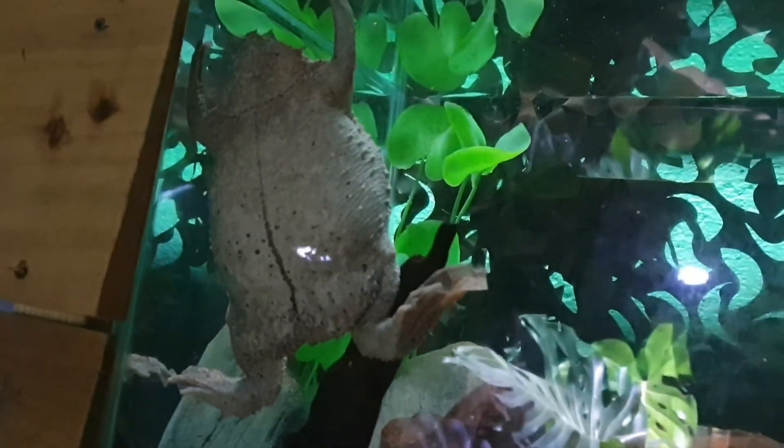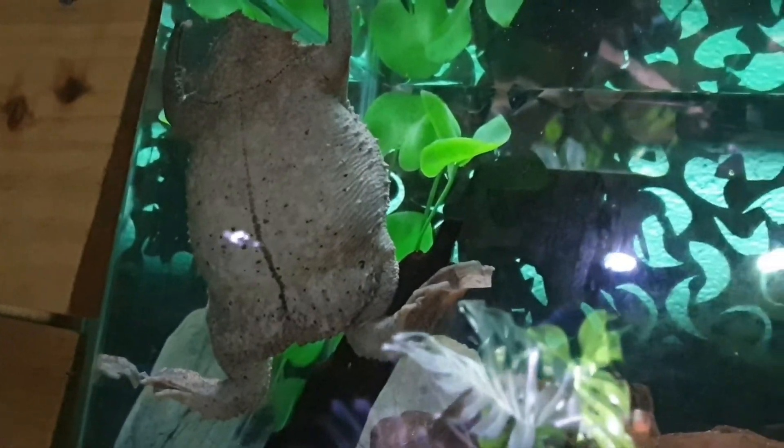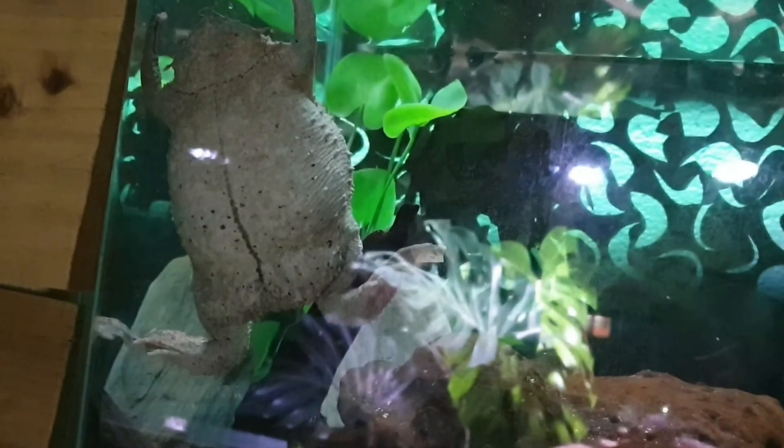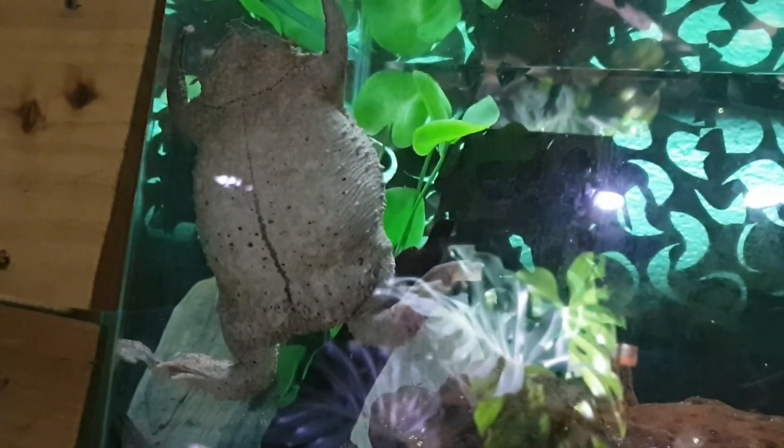In the meantime, the Suriname toad slid down a bit. At least we can see it as a whole now — head and all. Still on his tummy, but there we go.